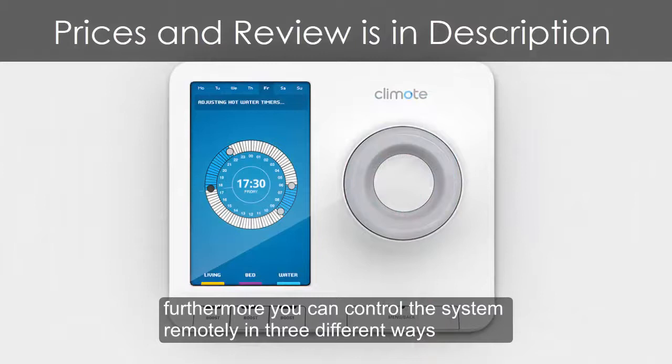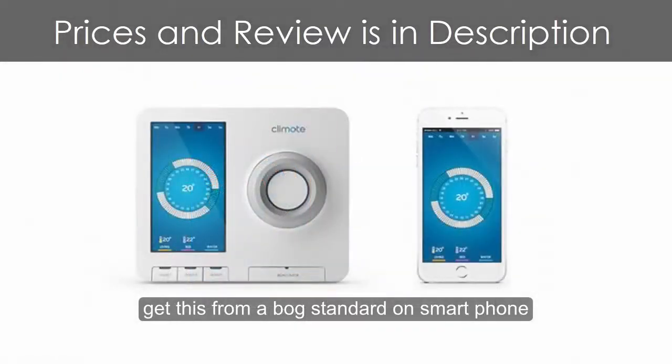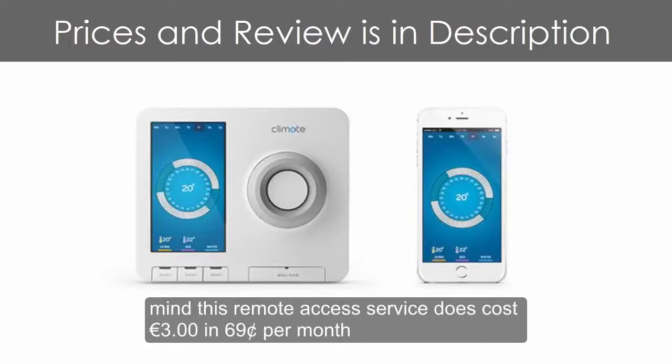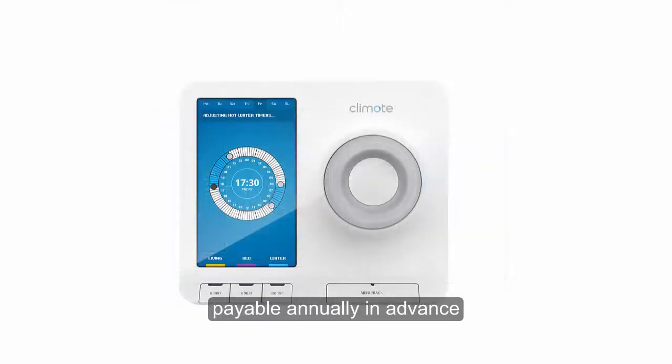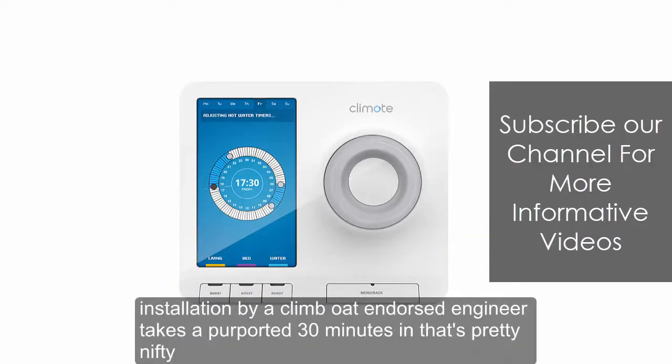You can control the system remotely in three different ways: either using the intuitive iOS/Android app, via a browser, or from a standard non-smartphone — like that old QWERTY Nokia you still have in your kitchen drawer. This remote access service does cost €3.69 per month, payable annually in advance, which could be a spoiler for some. Installation by a CLIMOTE-endorsed engineer takes a purported 30 minutes, which is pretty nifty.